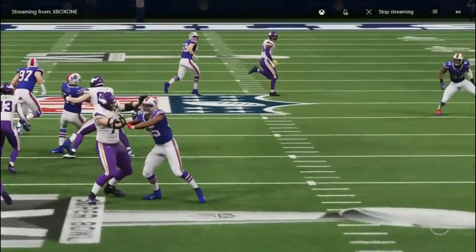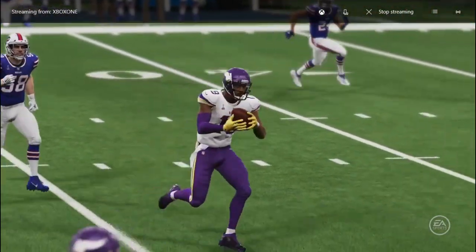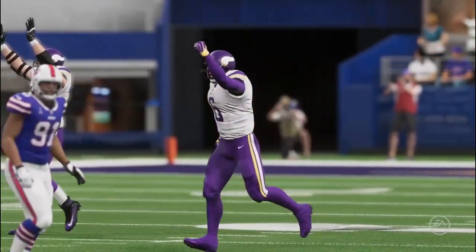When we draw up defenses on the board, we do account for every receiver. But on that particular play, somehow he was wide open — became an easy touchdown pass.